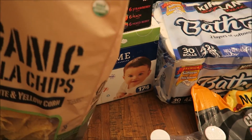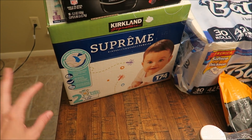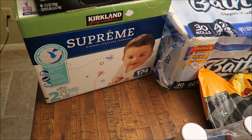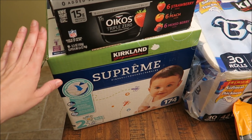So starting off back here, let me move these chips. I got a box of diapers for the twins. They're currently in size two — they're like barely in size two. The diapers are just a little big for them, but it makes more sense to buy size two than size one because that comes with 174 diapers. So we got them a large box of diapers and these were $29.